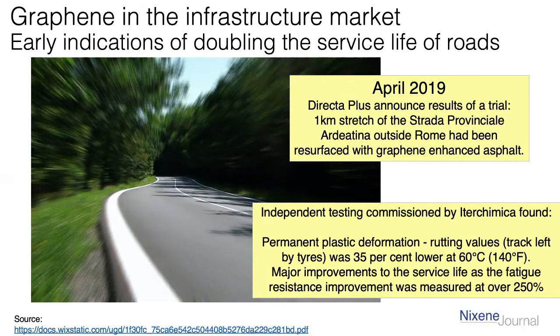It's incredibly impressive, and from what I've heard, it's supposed to minimize potholes as well. Yes, that's right. Looking at the data, we've got 35% lower rutting values at 60 degrees centigrade — that's about 140 Fahrenheit — along with improvements to service life. It stops tracks forming, stops potholes forming, and seems to inhibit cracks. It also appears to be very good at managing extremes of heat and cold. As a result of this particular piece of work, it has spun off a lot more work.